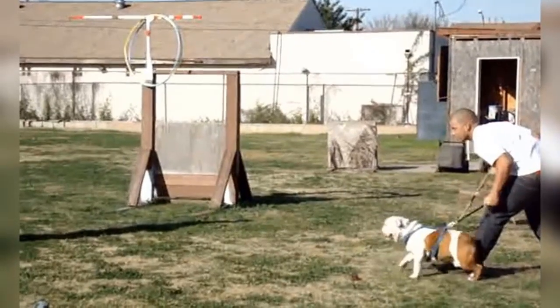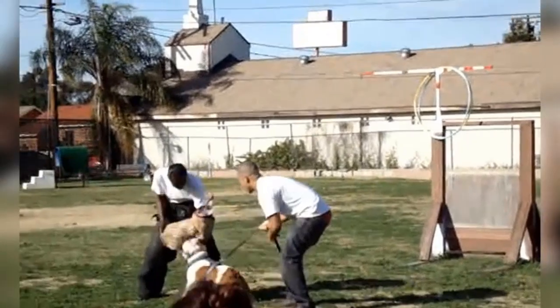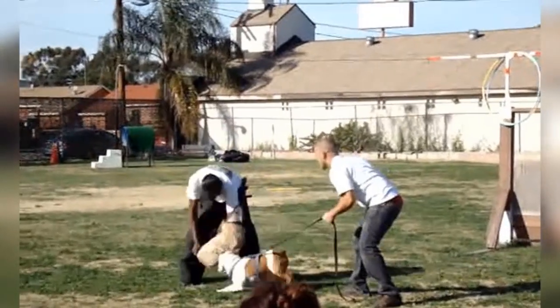The English Bulldog is good for apartment life. They are very inactive indoors and will do okay without a yard. This breed is an indoor dog. Bulldogs do best in temperate climates, as the breed can chill easily in cold weather and have trouble cooling off in very hot weather.